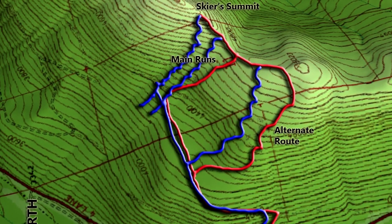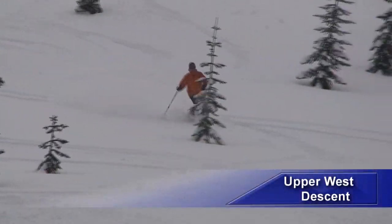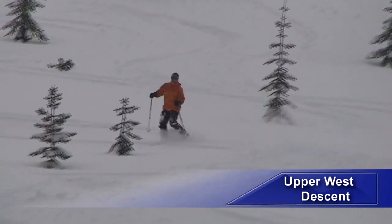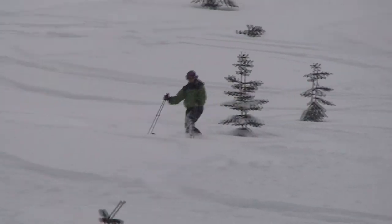The western descent route starts by heading southwest along the crest of the ridge for about 100 meters, then head directly west down through a short segment of medium density forest, and then through a larger open glade that converges with your uptrack.